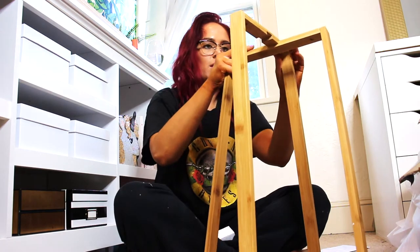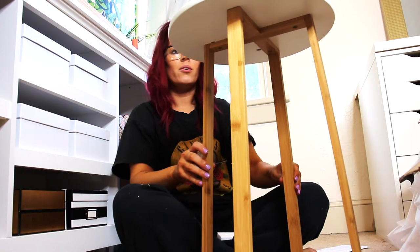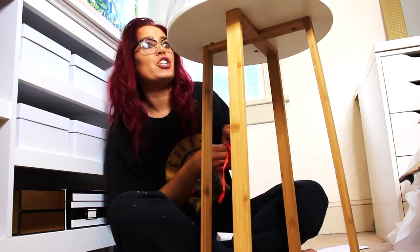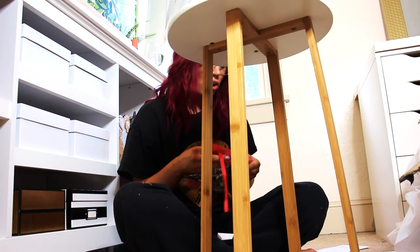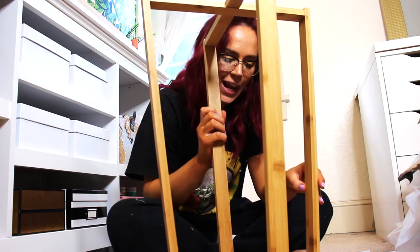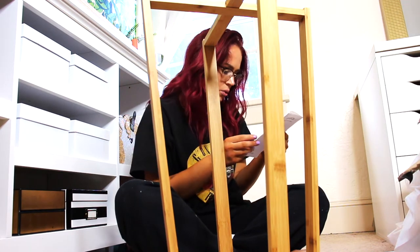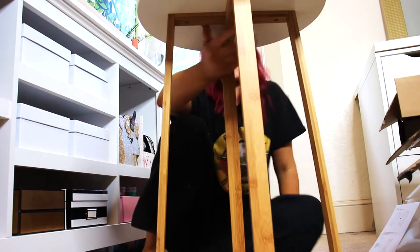Okay, hold on. There we go. And then this goes on here. Wow, it's actually a really nice table. I have a raging headache right now, so that's why I'm wearing my glasses. Also, why are there so many bolts involved? I'm not doing all this. It wants me to put this on here. It's literally the perfect size.